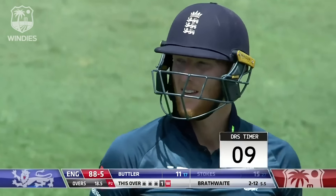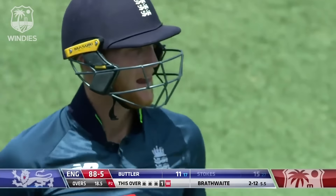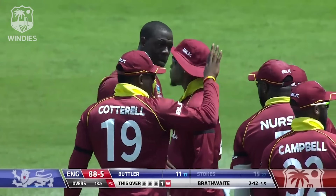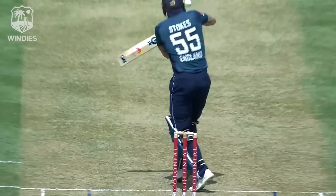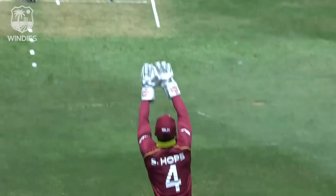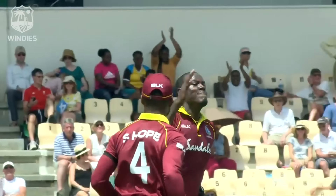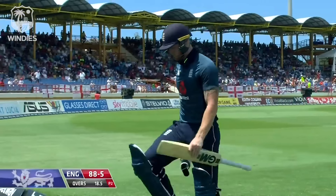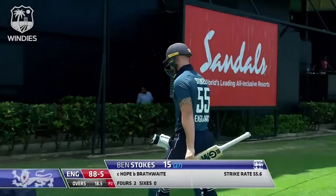The disappointment on Stokes' face — he knew. He looked round and has walked off, halfway off as the DRS timer runs out. Good change-up from Brathwaite on a length outside off stump — Stokes went for the short ball. It just confirms what Stokes knew. Good catch by Hope as well, that bit of extra bounce. Brathwaite impresses yet again. Just as Stokes was starting to look set, he goes for 15. England 88 for five.